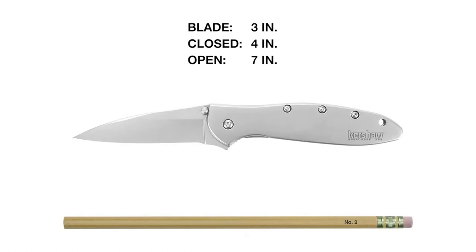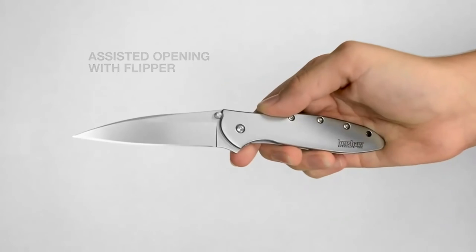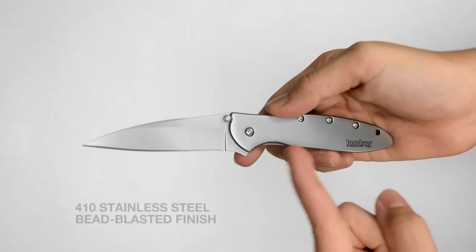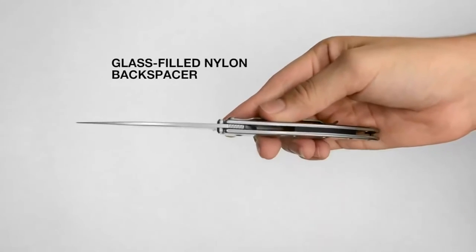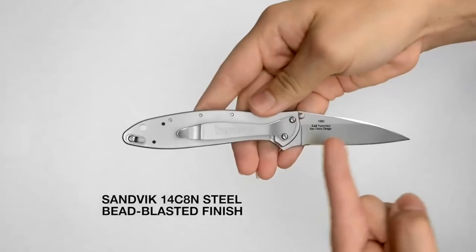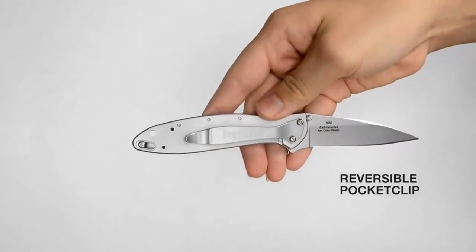The Leek's razor-sharp 3-inch modified drop-point blade is made with 14C28N Sandvik steel for excellent edge retention, corrosion resistance, and hardness. The blade performs masterfully in its slicing capacity, while the slim tip provides excellent piercing action and performs even in meticulous detail work. The Leek features Kershaw's SpeedSafe assisted opening system, a built-in frame lock to prevent the blade from closing during use, and a tip lock slider securing the blade when closed in transit.